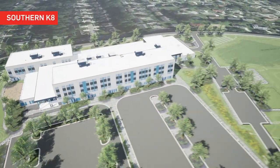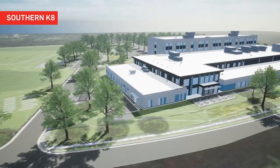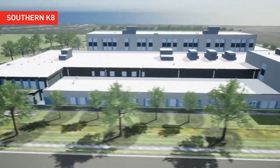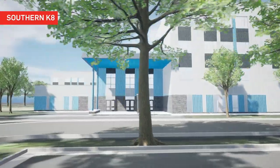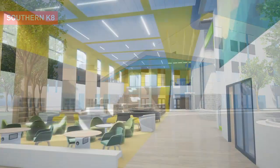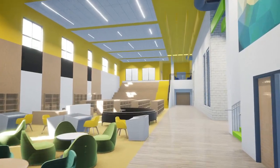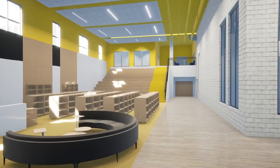The southern area K through 8 school is situated in the community of Tantallon in Fort Washington. This school has the same overall design elements as the middle schools. The entry is clearly identified by the overhead canopy and provides shelter from adverse weather. The media center is open and inviting, turning the traditional library into a modern 21st century experience.